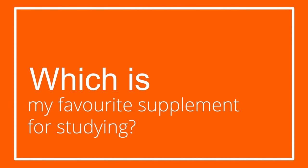So let's check out which nootropics can help you out, and at the end of the video I'm going to tell you which is my favorite nootropic supplement for studying.